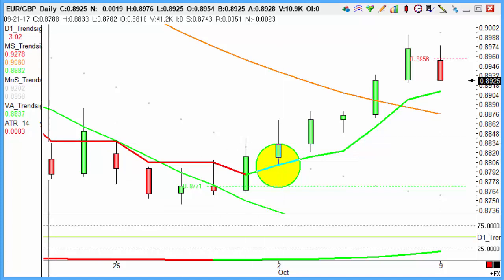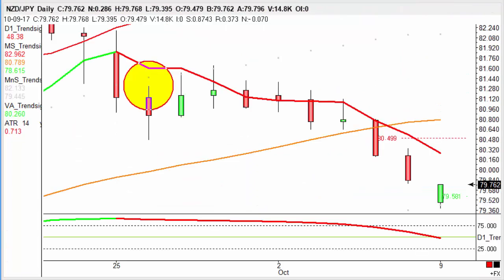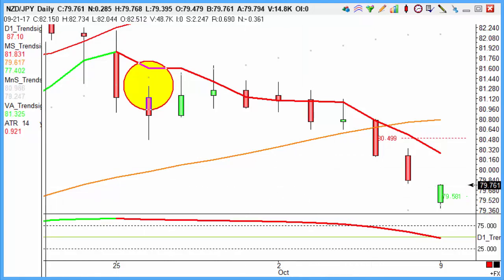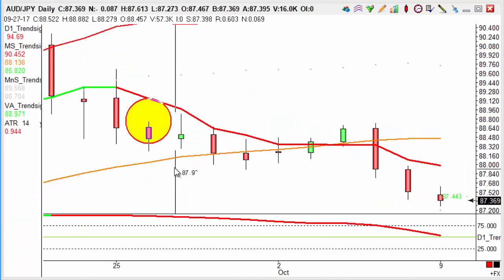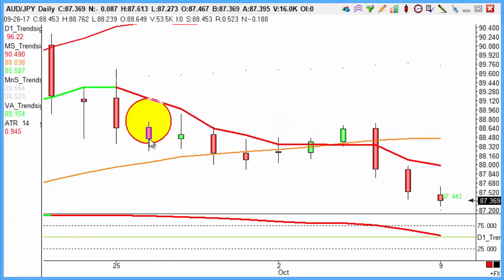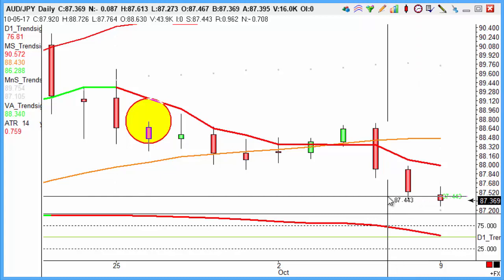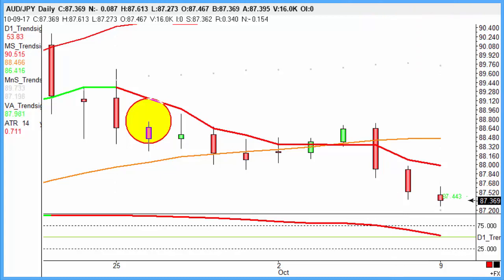Finally — Aussie Yen, apologies, I was looking at the wrong market. Aussie Yen giving us a short from the 26th of September, going through and hitting our target as well. So overall an excellent week on our trades.